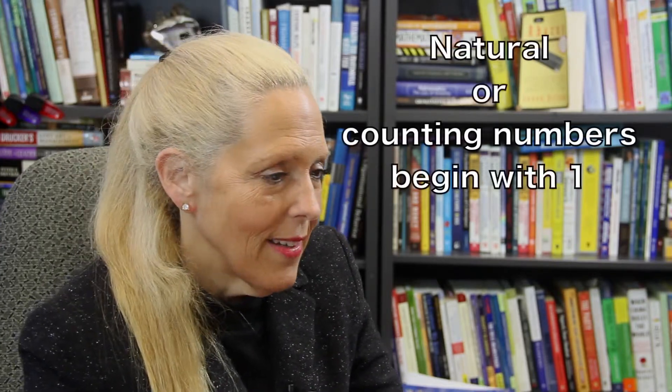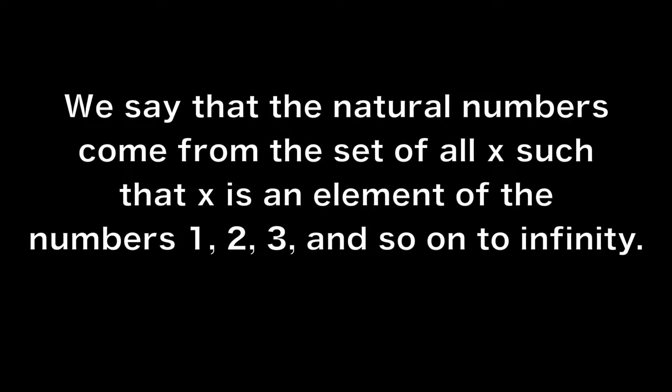Recall that the natural or counting numbers begin with one. We say that the natural numbers come from the set of all x such that x is an element of the numbers one, two, three and so on to infinity.